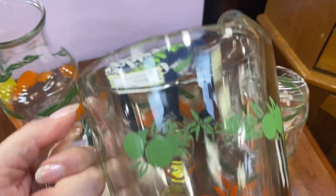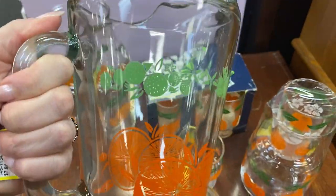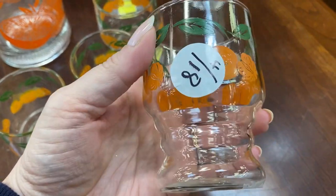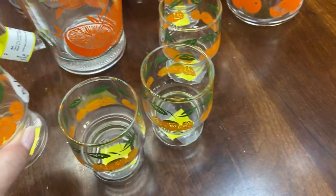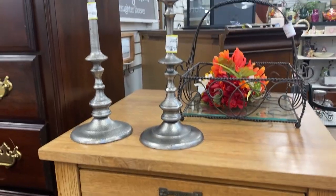How fun are these citrus glasses and pitcher? Definitely makes me think of my home state of Florida. This is absolutely something I probably would pick up if I had the space for it in my kitchen, because I just love vintage glassware like this — these are so fun and bright and really just enjoyable to look at.